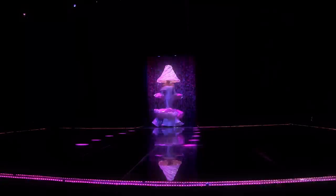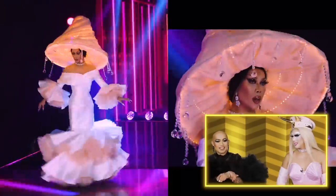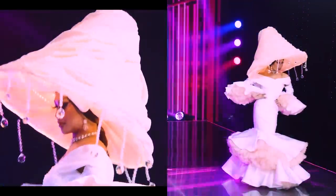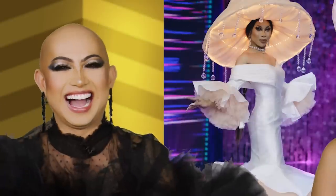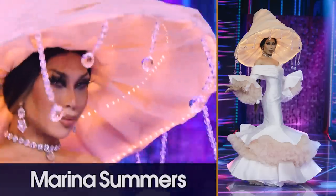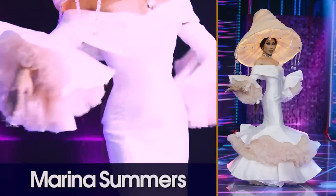Up next is Marina Summers. I literally have goosebumps — this is so good. Look at the hair. I'm having a hard time discerning whether she's a mushroom, a lampshade, or a shell underneath the water — a pearly shell. The silhouette she chose was really interesting. I love the placement of the lights; it casts a shadow for her and looks really gorgeous. She looks super sophisticated, rich, and elegant. I love this lampshade mushroom clam headpiece.